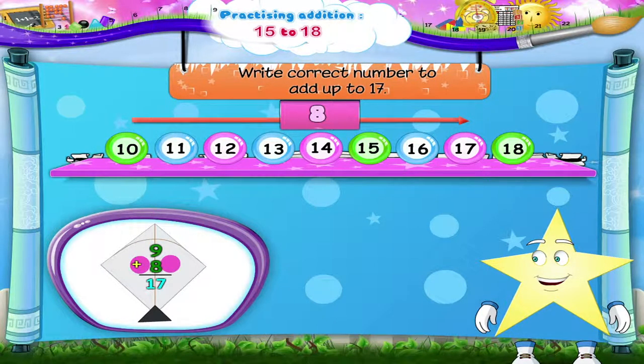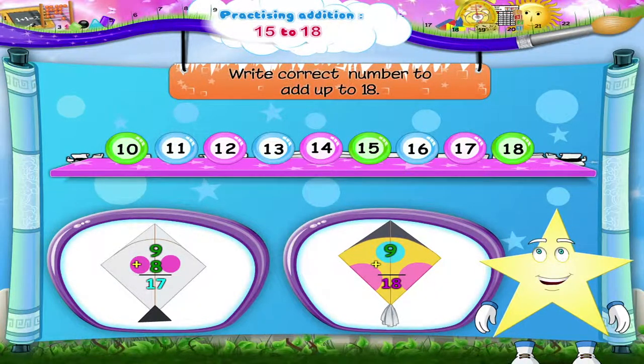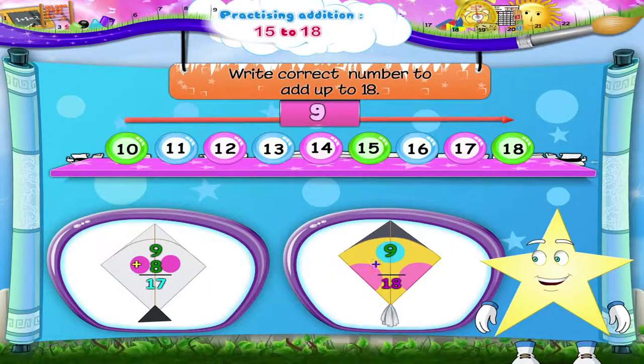9 plus 8 equals 17. In this kite, the numbers have to add up to 18. 9 plus dash equals 18. Counting forwards: 10, 11, 12, 13, 14, 15, 16, 17, 18. That's 9 numbers. So, 9 plus 9 equals 18.